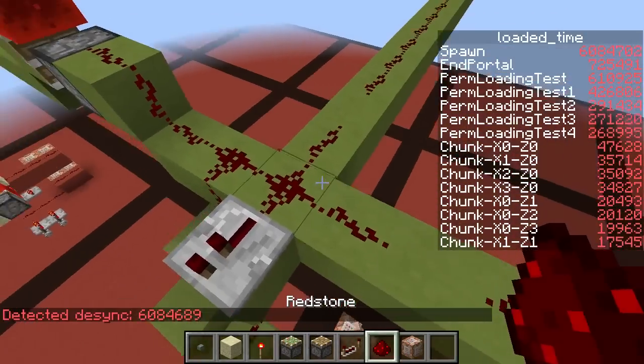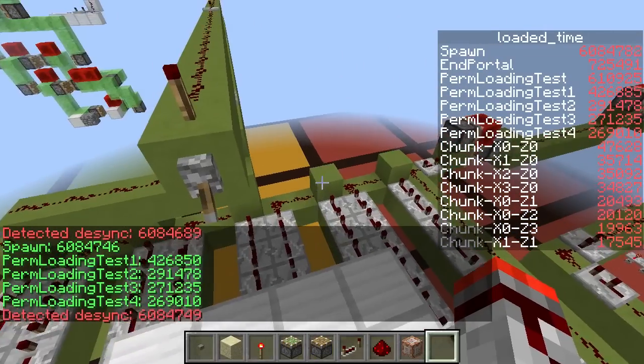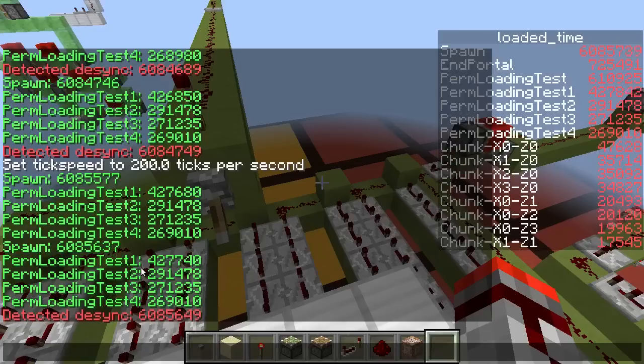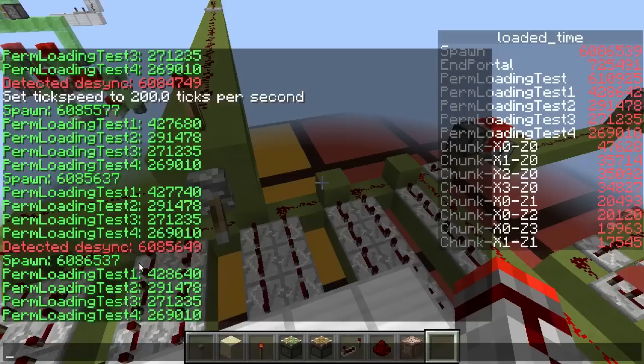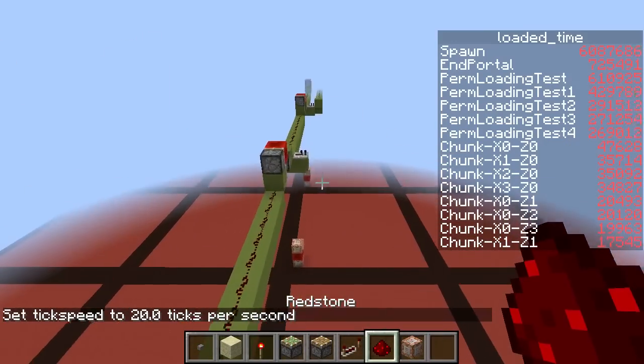Let me quickly show this again: it does indeed work. Every 900 ticks in spawn we also have 900 ticks in our 'perm loading test one' chunk, so that's really nice. We also have three other variables right here, and those are for chunks behind this one.